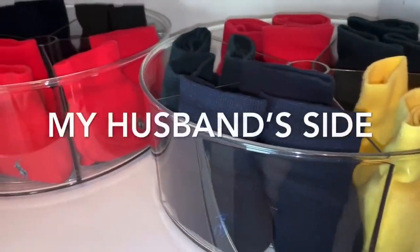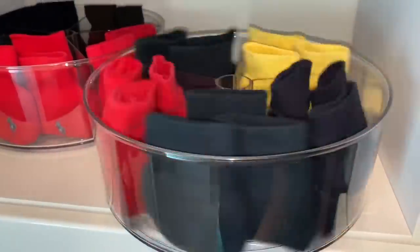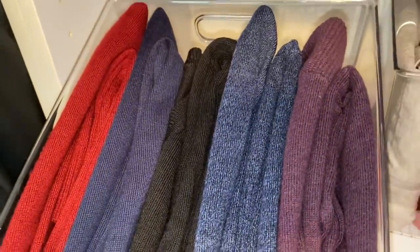Here's my husband's side. I added Lazy Susans for his socks, then I added light sweaters, sweatshirts, and sweatpants in these clear container bins. Now he can reach for these items and actually see what he has, rather than it being messy in his drawers.